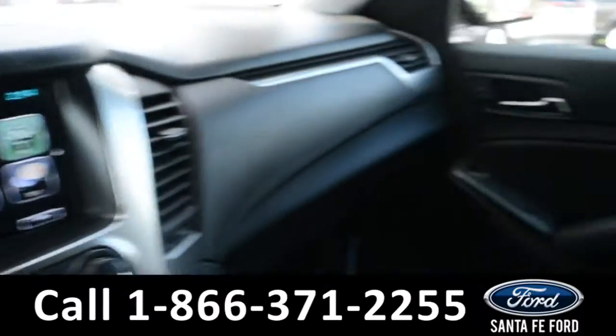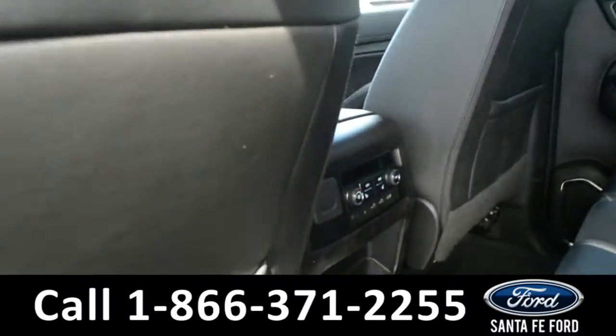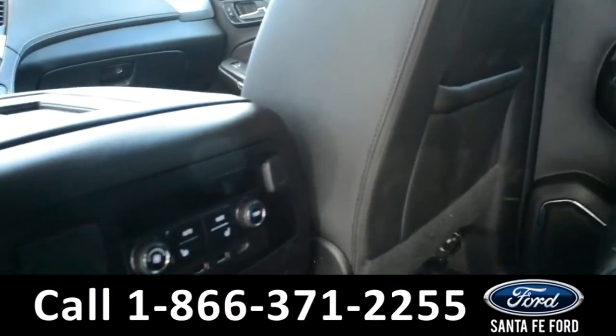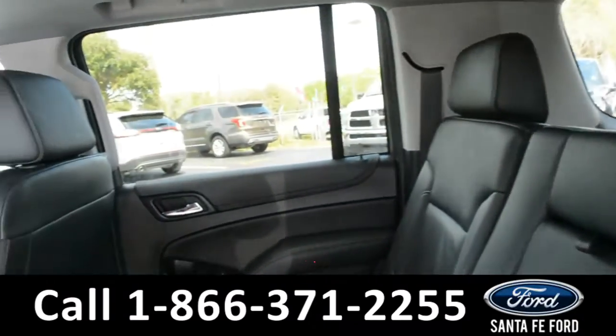Now let's take a quick look into the back rows. Here in the back row there are heated seats, USB ports, and climate controls. These seats do fold down for additional storage space.